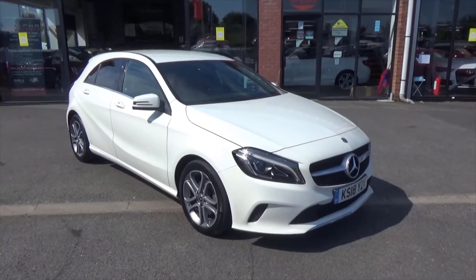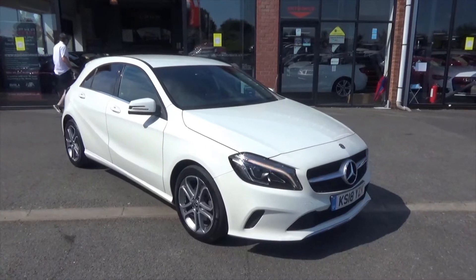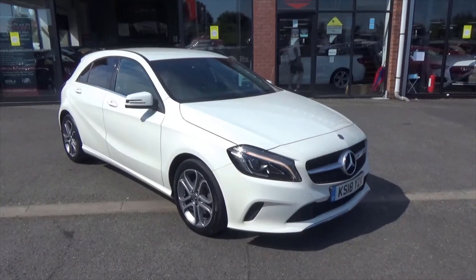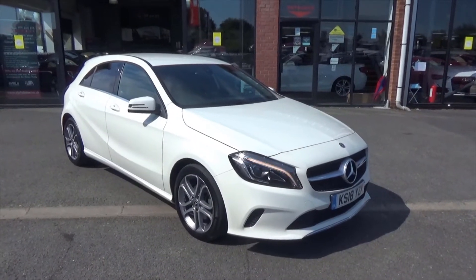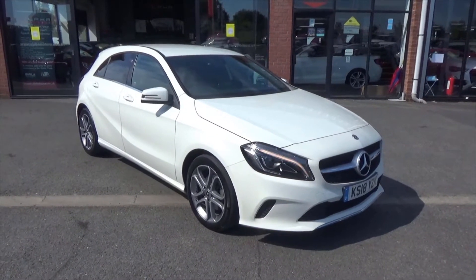Welcome to Alpha Motors. Today I'm going to show you around this absolutely superb A200 diesel. The A200 is the 134 brake horsepower 2.1 engine. Fantastic great torque, great performance, and fantastic fuel efficiency.